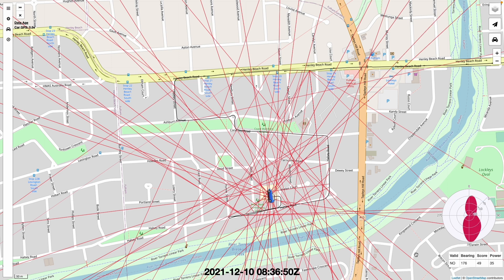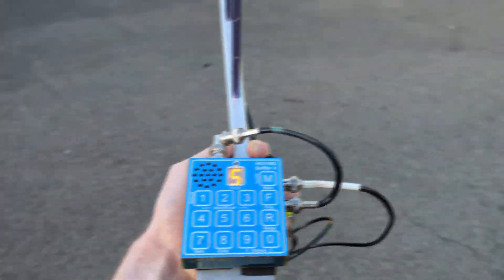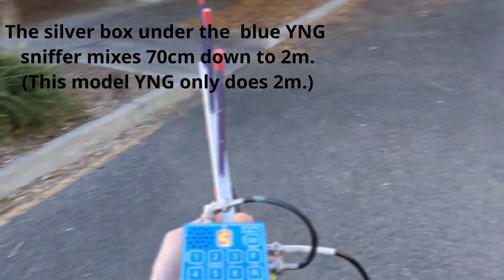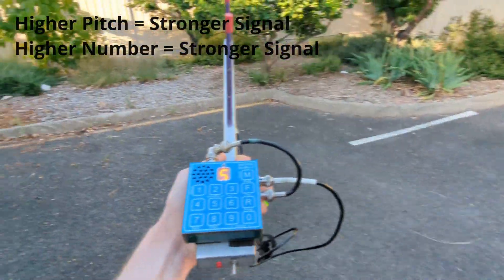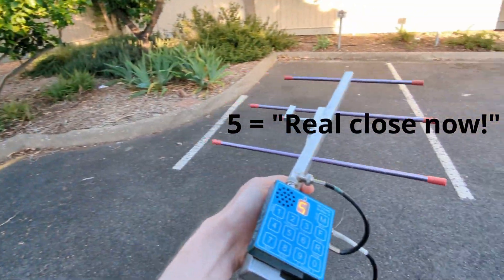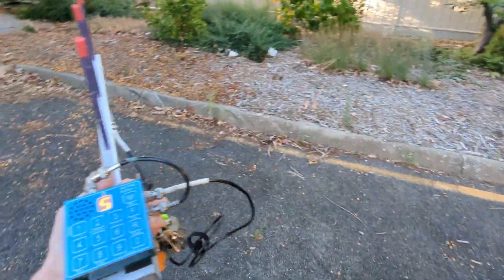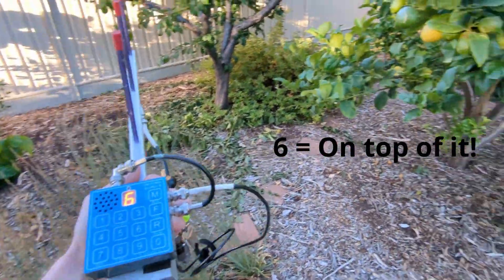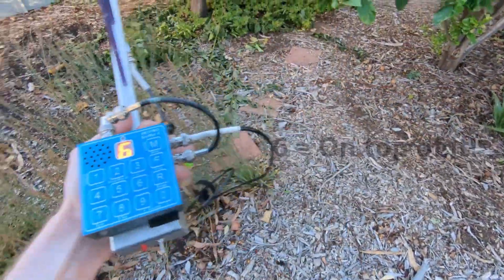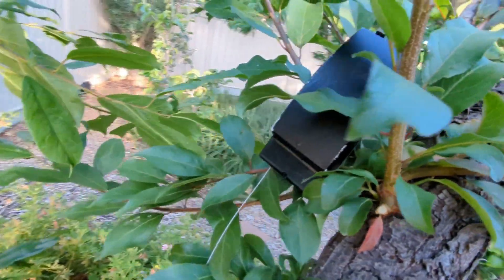We can see that while there is a bit of a mess, the bearings do kind of converge over the area where I'm currently sitting. And of course now I'm just getting a lot of noise as I'm stationary. There it is.